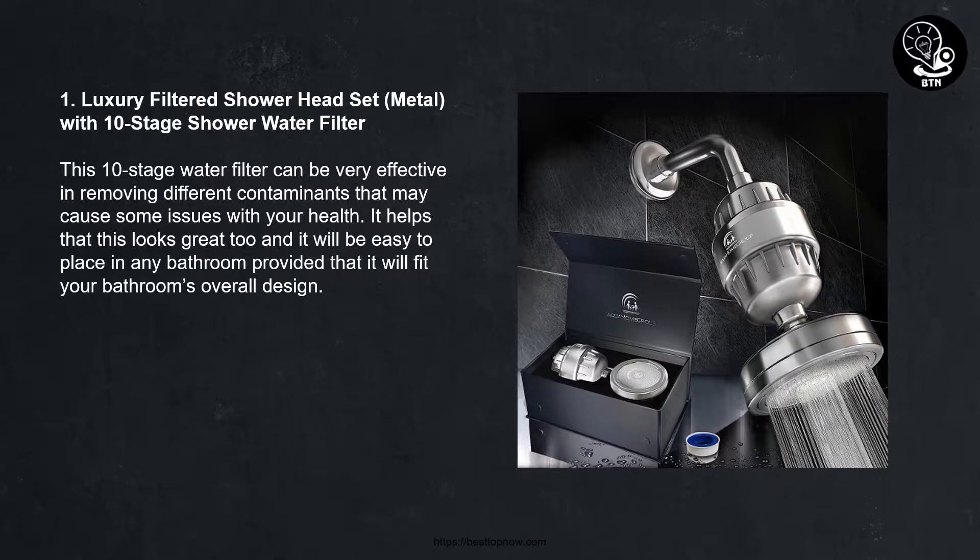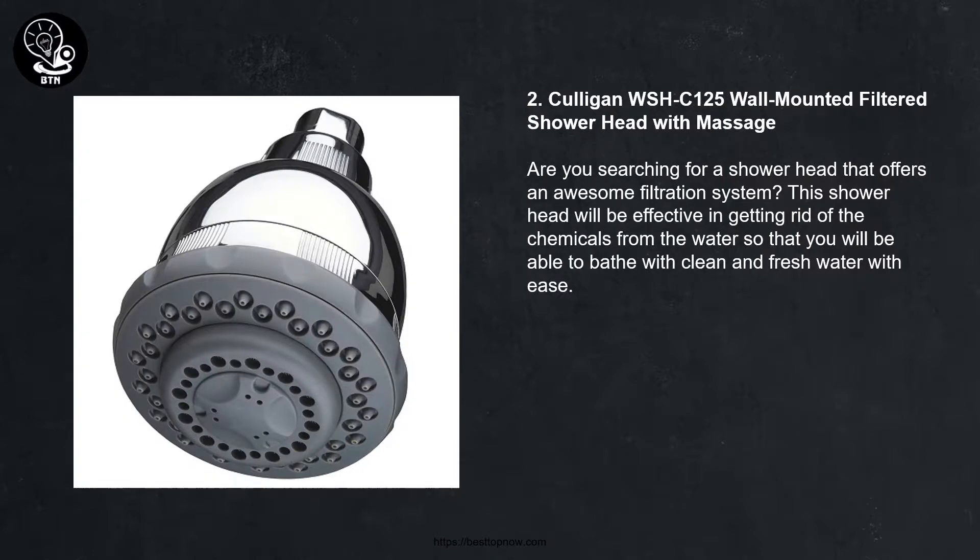Number two: Color Gun WSHC-125 wall-mounted filtered shower head with massage. Are you searching for a shower head that offers an awesome filtration system? This shower head will be effective in getting rid of the chemicals from the water so that you will be able to bathe with clean and fresh water with ease.